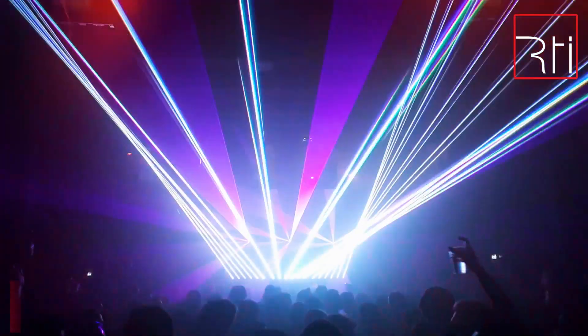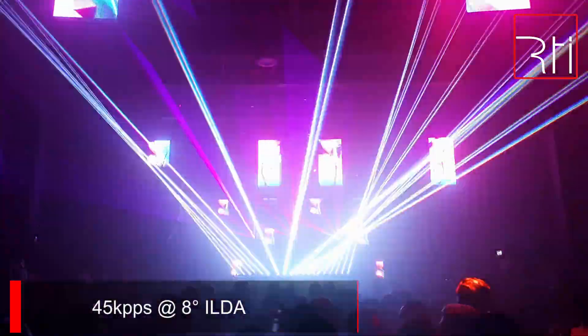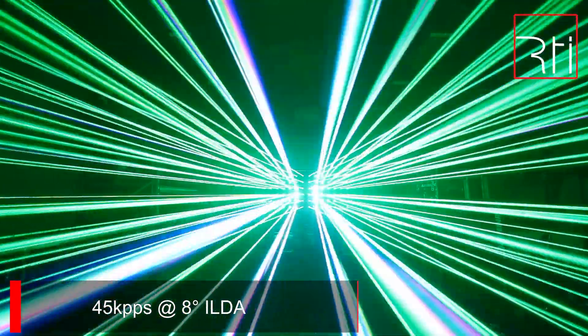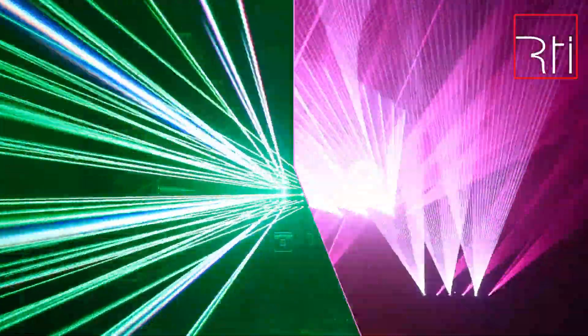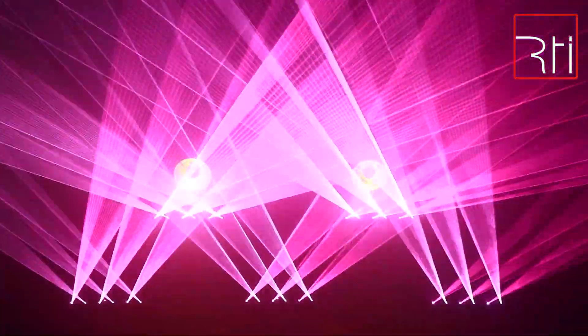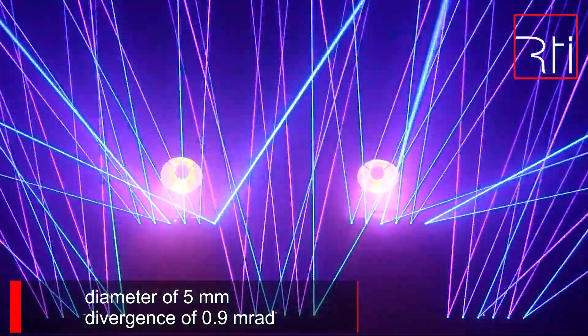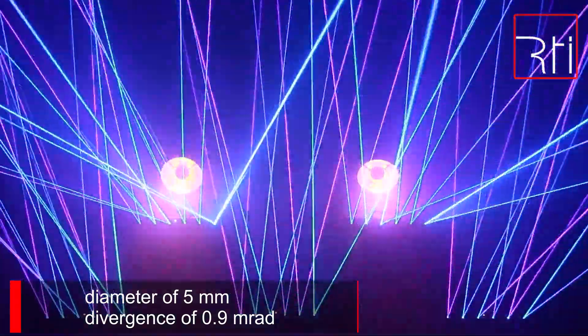Each scanner has a high scan speed of 45 kpp at 8 degrees ILDA, which helps with creating accurate beams and precise positioning. The laser beams of all RTI NIO 12 systems are very tight to maintain good visibility over distance, with a diameter of only 5 mm and a divergence of only 0.9 mrad.